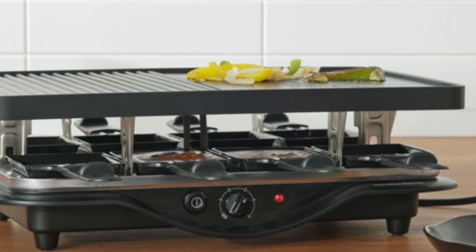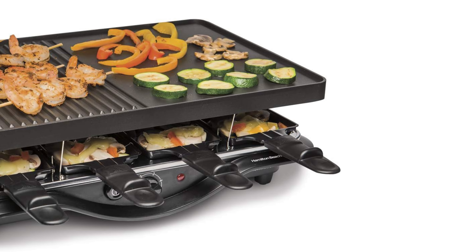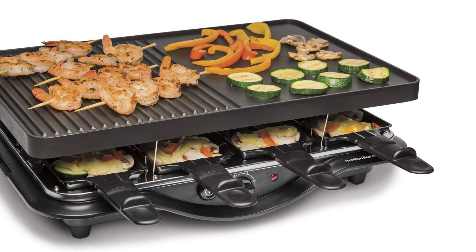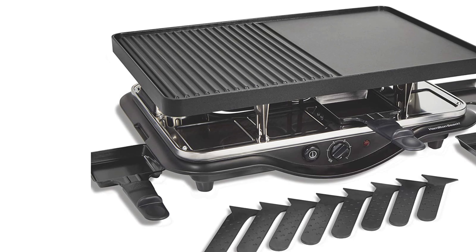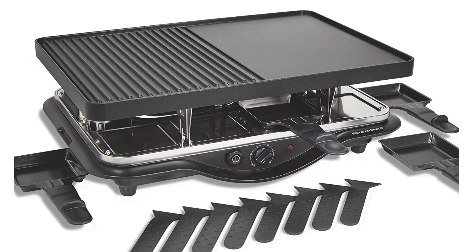Cleanup is a breeze with dishwasher-safe components. Each guest can customize their dish with the individual warming trays, keeping sauces, condiments, and cooked foods warm to their liking. The indicator light reminds you when the grill is on, ensuring safe operation. This versatile grill brings the centuries-old Swiss tradition of Raclette dining to modern homes with convenience and style.